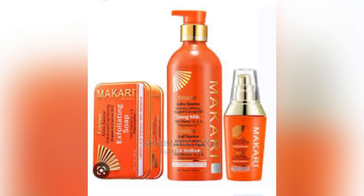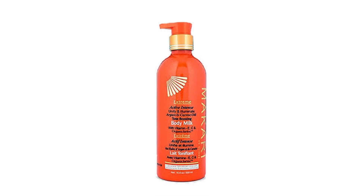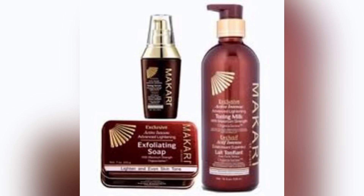Nobody is saying the product is not good — I am not saying Makari is not a nice product. It is a skin lightening product, yes. But if you do not use it properly, you'll end up with a lot of problems. When it comes to skin lightening, there are some things you need to understand: most skin lightening products are not super moisturizing deep down.